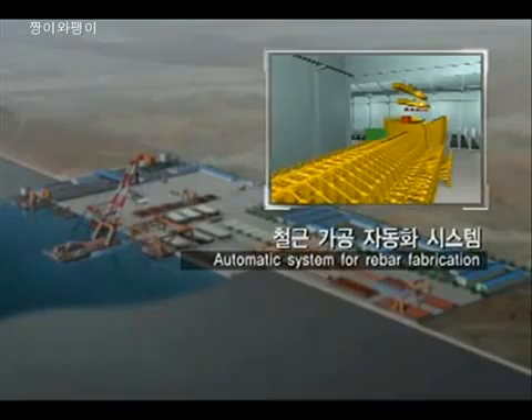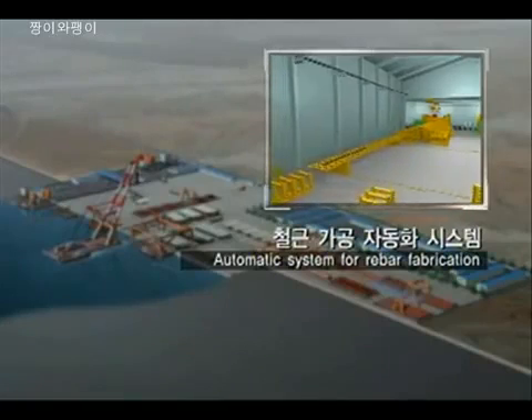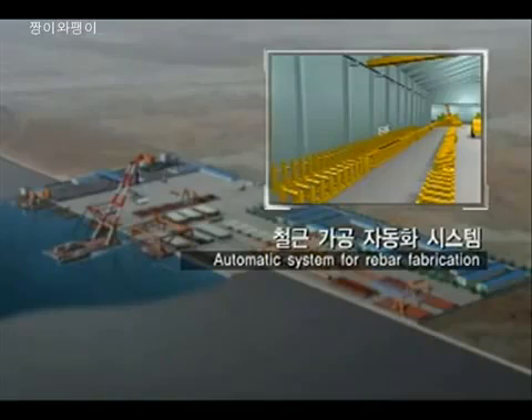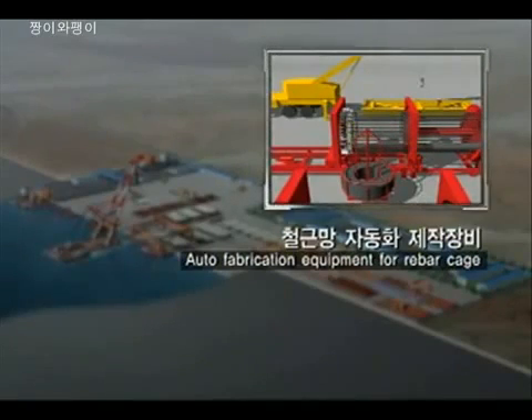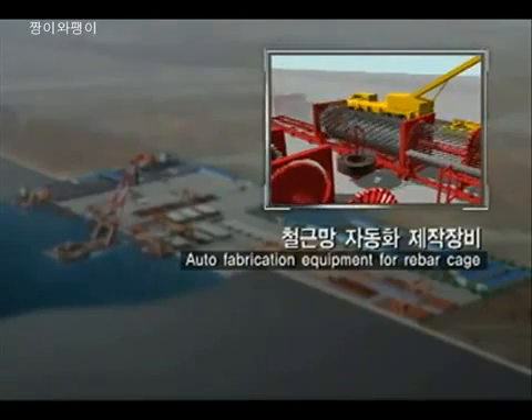At the Songdo casting yard, the whole process for ordering, storing, fabrication, and delivering of rebar are managed together by applying an automatic system for rebar fabrication. For the first time in Korea, automatic fabrication equipment for rebar cage is used for concrete drilled pile, making great improvements in quality and productivity.